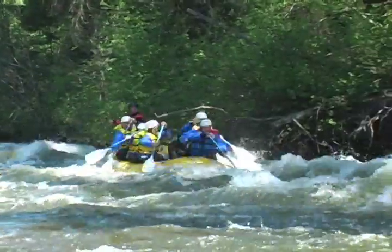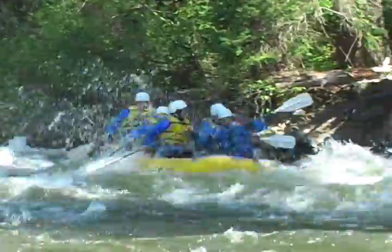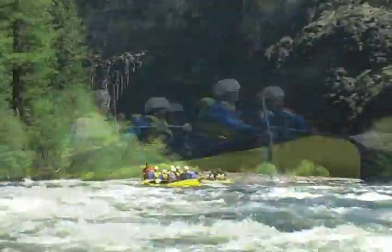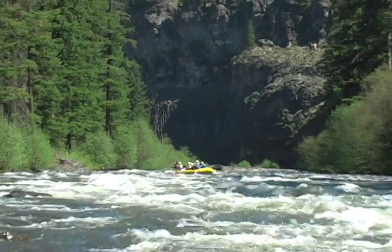The raft trip itself starts off with a bang. We have pretty continuous class 3 whitewater, just blasting through a beautiful canyon with huge towering basalt cliff walls. It's amazing.